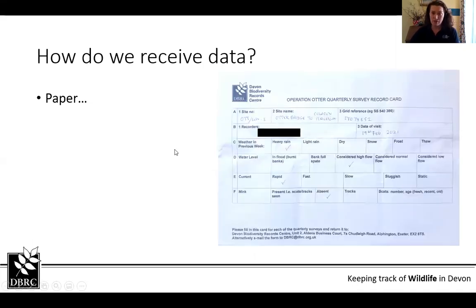We still receive data through the post. For example, we ran a project over winter looking at brown hairstreak catkins for Saving Devon's Treescapes, and we received lots of paper records. These are the ones that take us probably the most time to input if there's a lot of information.